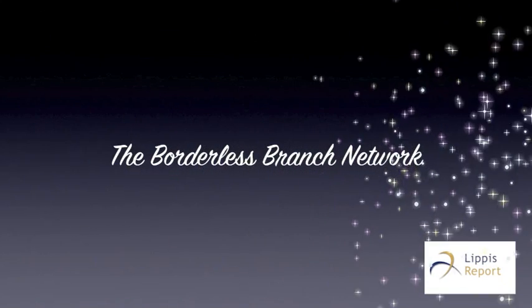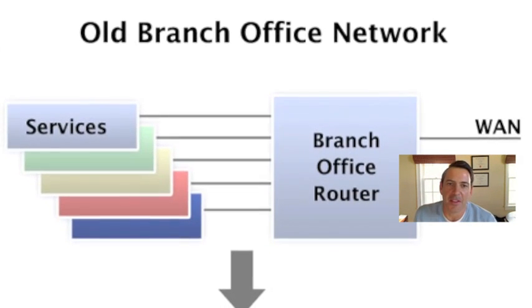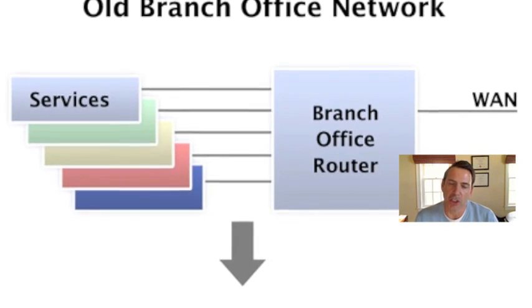Welcome to the Lippus Report. Hi, I'm Nick Lippus, and this is our second version of our vidcast. I'd like to basically talk about Cisco's ISR G2.